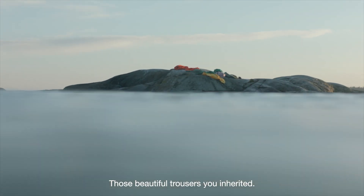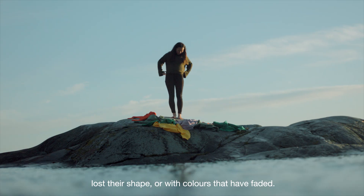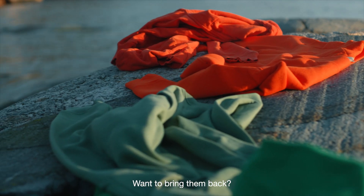Those beautiful trousers you inherited. The sweater you always wore. The dress that defined your 20s. Beloved clothes that have started to pale, lost their shape, or with colors that have faded. Want to bring them back?